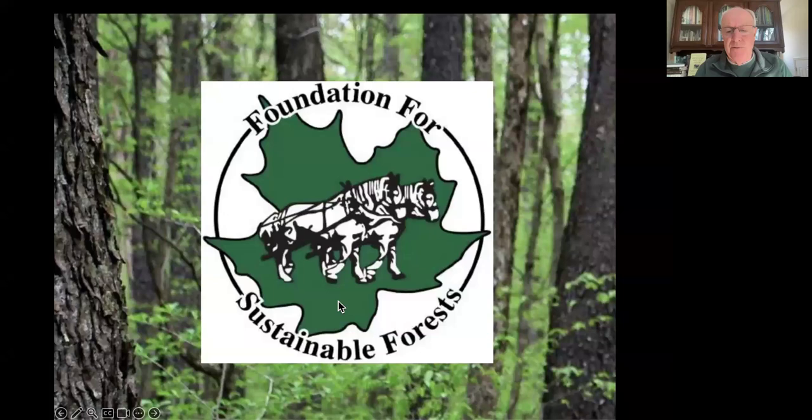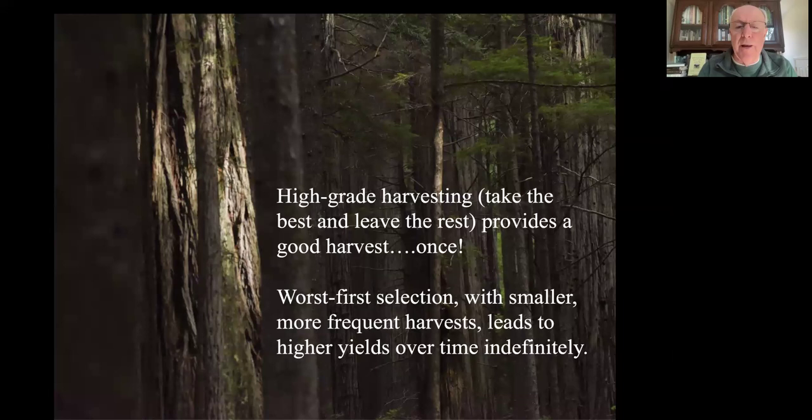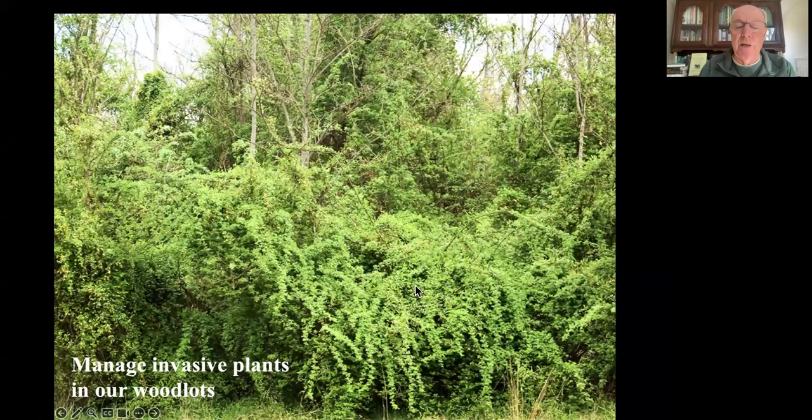We do have organizations like the Foundation for Sustainable Forests, which tells us that you can harvest in two different ways. High-grade harvesting takes the very best trees and leaves the not-so-good ones - it gives you a great harvest once, and you've got to wait 80 years or so. Or worst-first selection: this is the sustainable type, where you leave the best trees and take the worst ones - smaller, more frequent harvests. Which means you can sustainably harvest a woodlot forever without reducing the amount of wood in it. But we also have to manage the invasives in our woodlots.